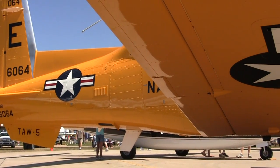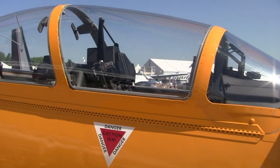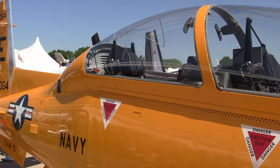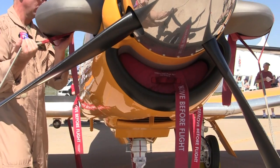The paint job is a throwback to the old World War II-type air trainers — 100 years of naval aviation — so they painted it all yellow to look like the old trainers. The aircraft has a few nicknames: SpongeBob, Yellowbird, and Texan II.